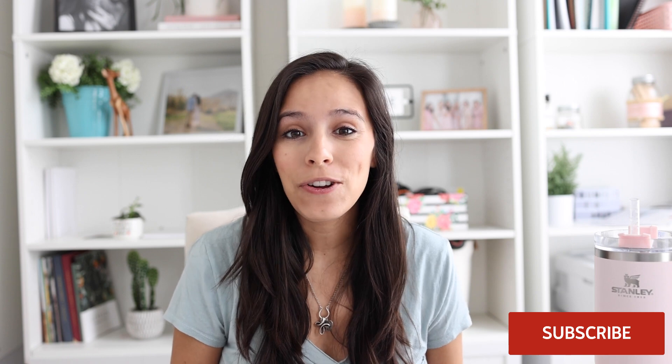If you haven't already, go ahead and like this video so that other photographers just like you can find it easier, and hit that subscribe button so that you get notified every week when new videos go live.